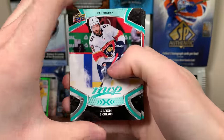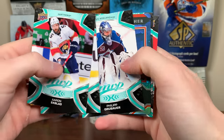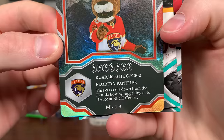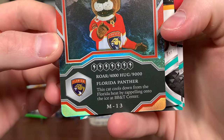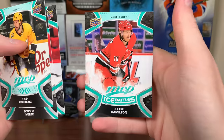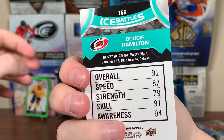Alright, here we go — Aaron Ekblad, Fiala, Grubauer. Stanley C. Panther — he's pointing at you there. 'This cat cools down from the Florida heat by rappelling onto the ice at BB&T Center.' Philip Forsberg, Darnell Nurse, Kubelik, Dougie Hamilton. 91 — okay, good, a little worried there.